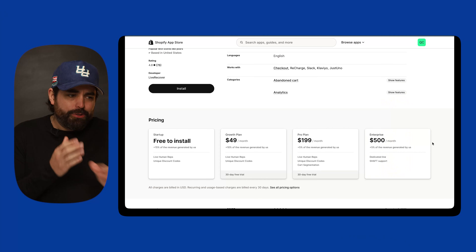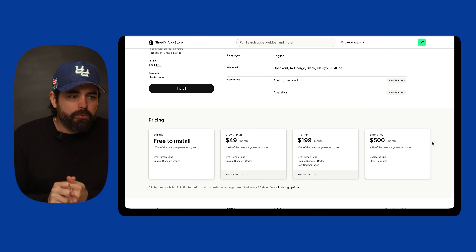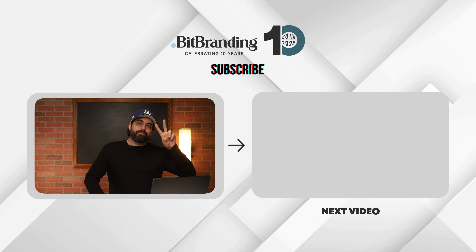The greatest thing about Live Recover is they have a free startup plan — they take 15% of recovered revenue, but it's free to get started. Each one of these apps has a specific role from first touchpoint to the final purchase. Together they create a really nice revenue stack that works like an automated profit machine, maximizing every single visitor that comes to your website. Which one of these apps are you most excited to implement this year? Drop your comments below — I want to know. See you in the next video.